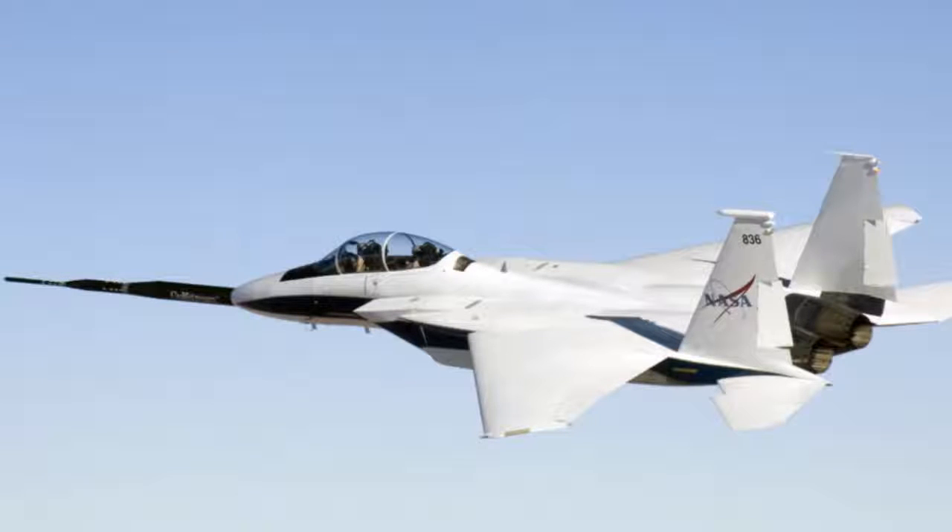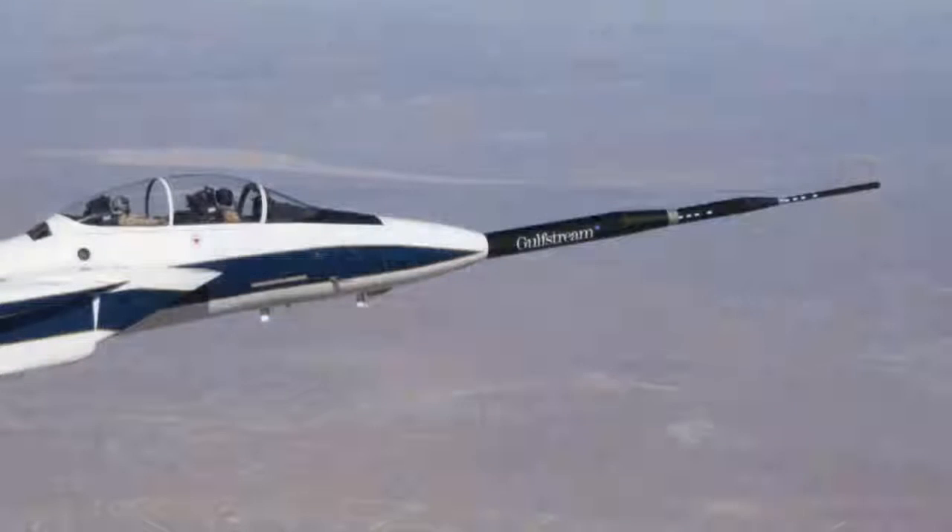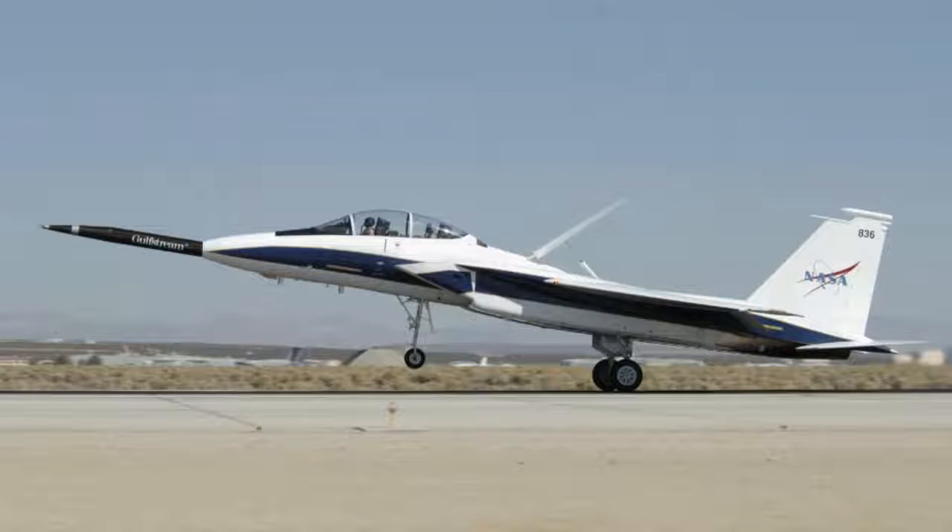They took that jerry-rigged test plane and flew it over the sound barrier to see if it would create a quieter sonic boom. Normal sonic booms are over 100 decibels. This Home Depot modified test plane produced sonic booms of just 85 decibels. Pretty good — but they say they need to get the noise down to just 75 decibels to be acceptable by the public.